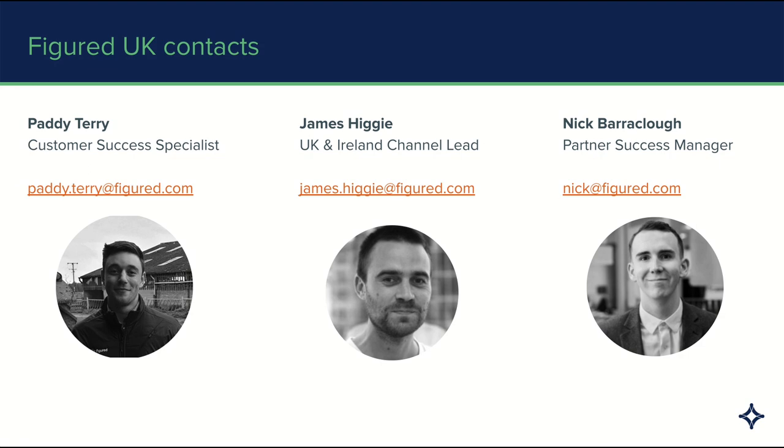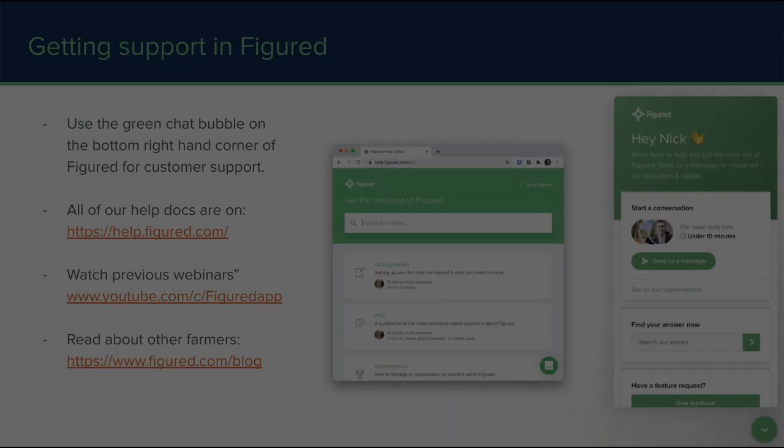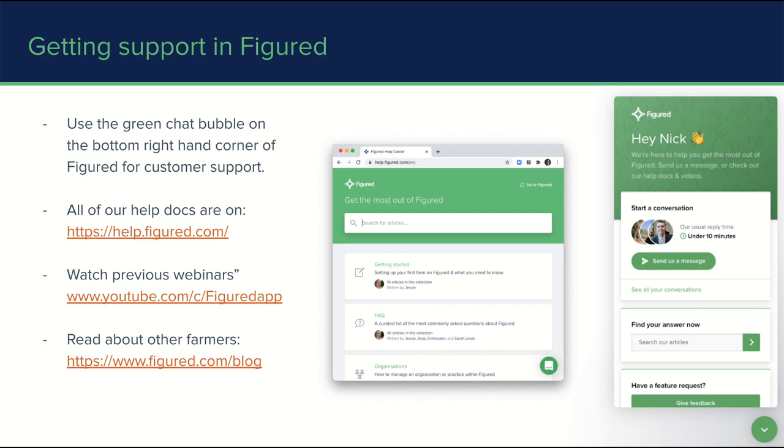If you do have any questions, feel free to save them and post them through using the Zoom chat, and we'll get to them towards the end. If you have a question while you're using Figured, in the bottom corner of every single page is a little green chat bubble, and that's the fastest way to get in touch with our support team. We have really fast support times, done inbound through chat, and if there's something we can't explain over text, we're always happy to pick up the phone. It's inside this green help centre that you'll find recordings of all our help docs, previous webinars, and you can read about some of the other farmers who use Figured on our blog.